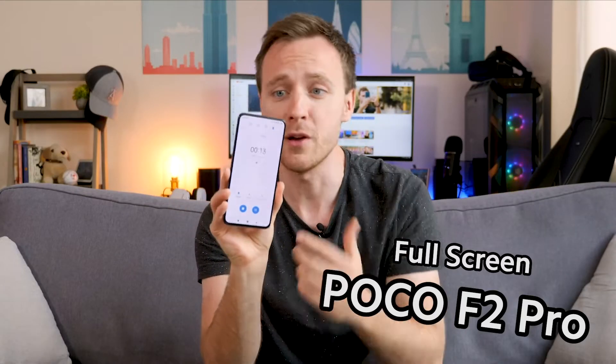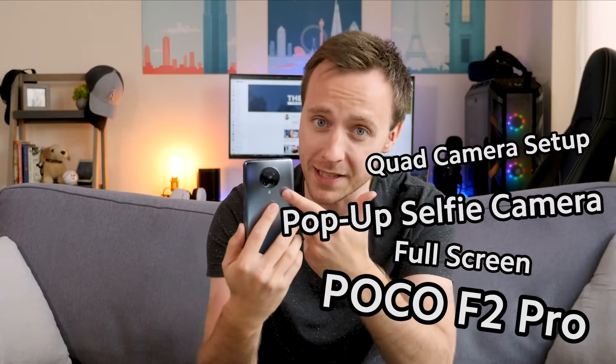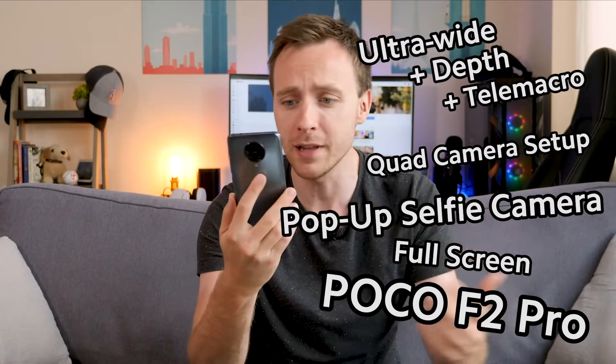This is the new Polko F2 Pro. We get a full HD screen with a pop-out selfie camera. On the back, we get a quad lens setup, including a 64 megapixel main lens, ultra-wide, depth, and macro lenses.